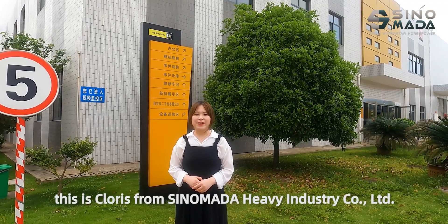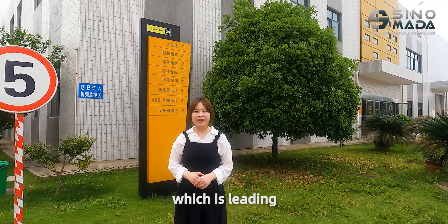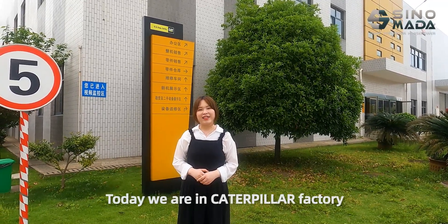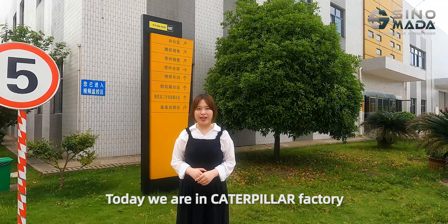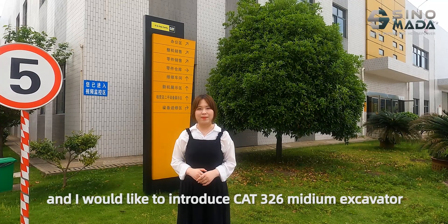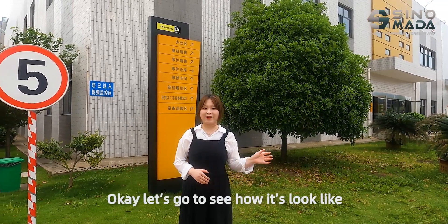Hello everyone, this is Coris from Sinomata Heavy Industry Co Ltd, which is a leading construction machinery export company in China. Today we are in the CAT Builder Factory and I would like to introduce the CAT 326 medium excavator. Let's go to see how it looks like.